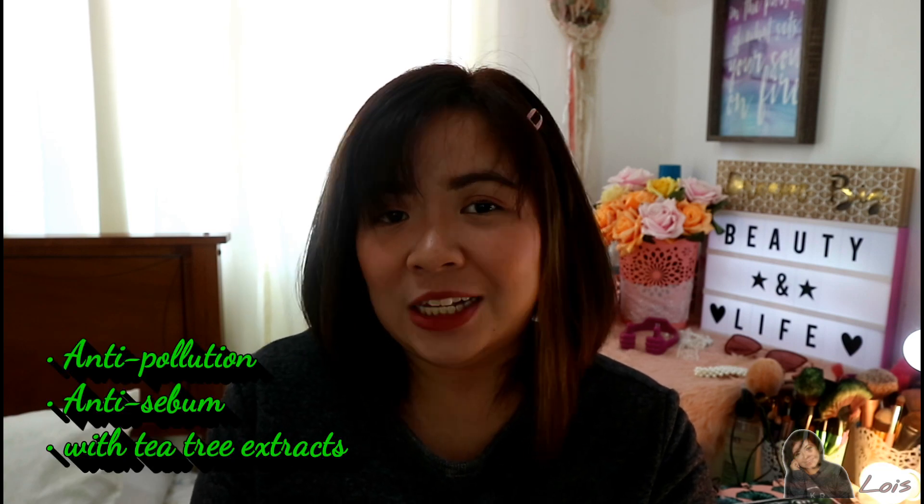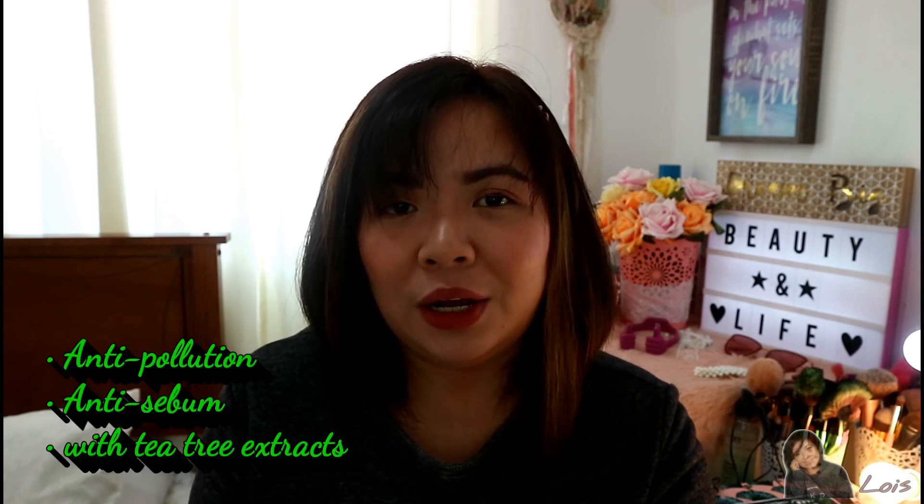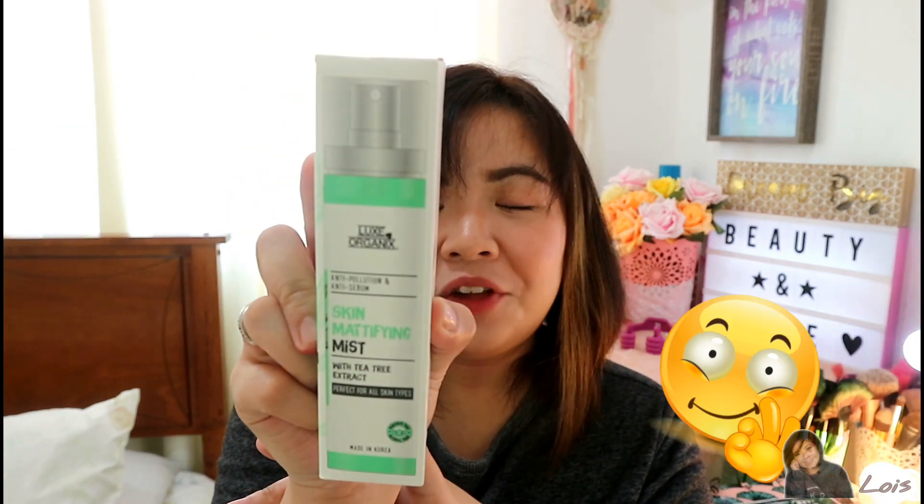This has tea tree extract, which we all know is very good for the skin. One thing I really like about this product is that it's paraben free and also alcohol free. Take note that the product is good for 12 months from the time you open the product itself.